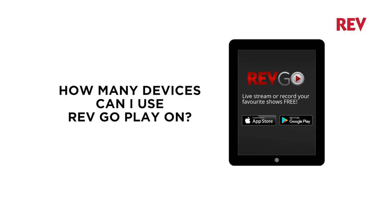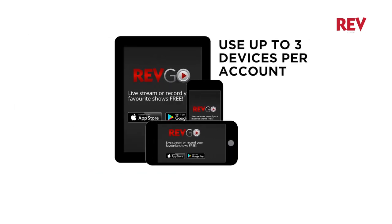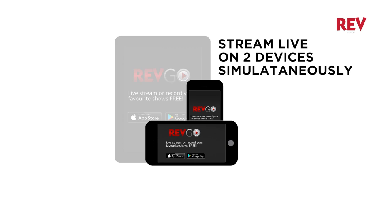How many devices can I use RevGoPlay on per RevTV account? You can use up to three devices on RevGoPlay per RevTV account, and you can stream live on two devices simultaneously.